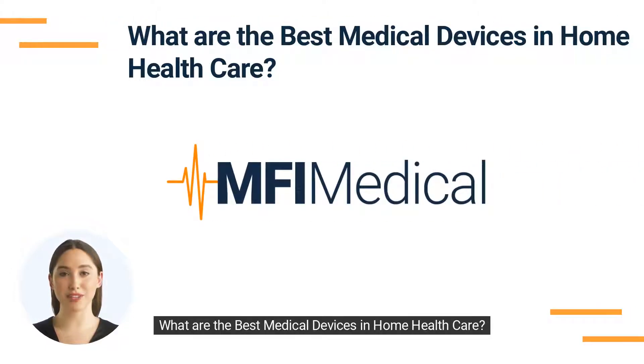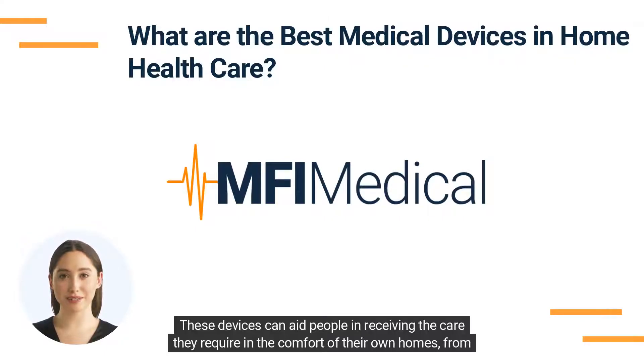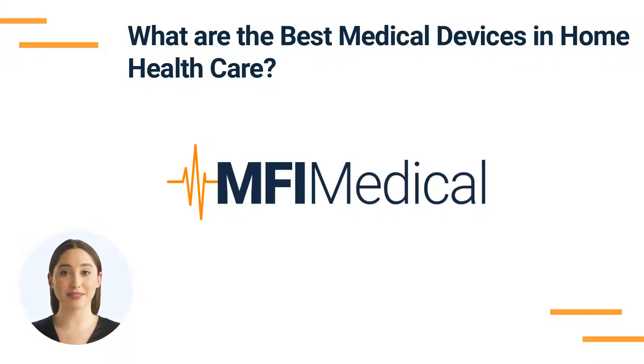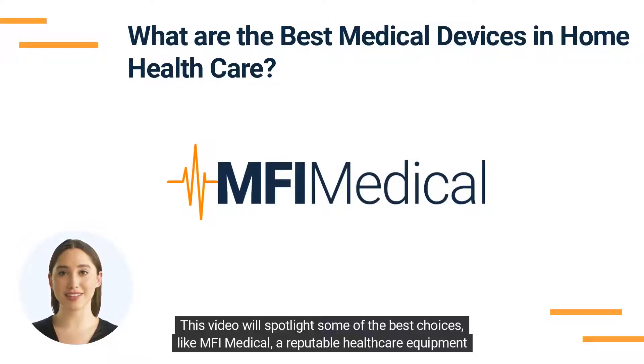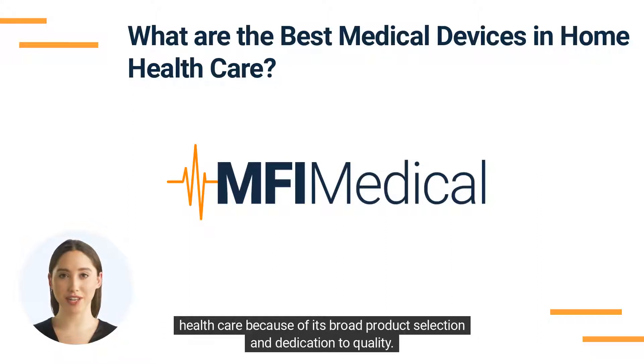What are the best medical devices in home health care? Having the appropriate medical equipment is crucial for home health care. These devices can aid people in receiving the care they require in the comfort of their own homes, from monitoring vital signs to assisting with mobility. Several solutions are available due to the rising need for home health care. This video will spotlight some of the best choices, like MFI Medical, a reputable healthcare equipment supplier with a broad product selection and dedication to quality.